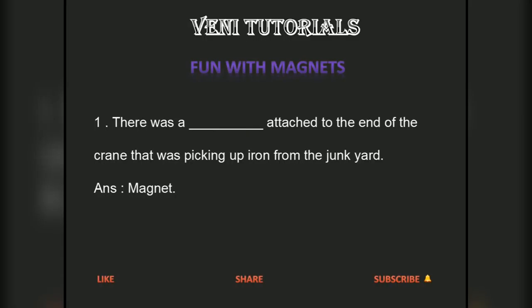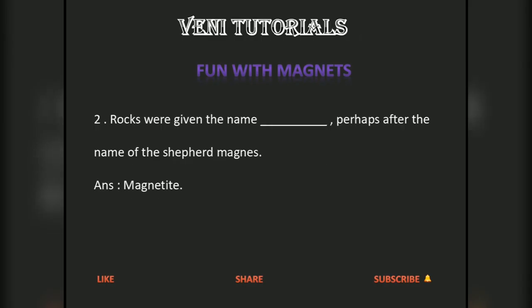There was a magnet attached to the end of the crane that was picking up iron from the junkyard. Magnetic rocks were given the name 'magnet', perhaps after the name of the shepherd Magnes.